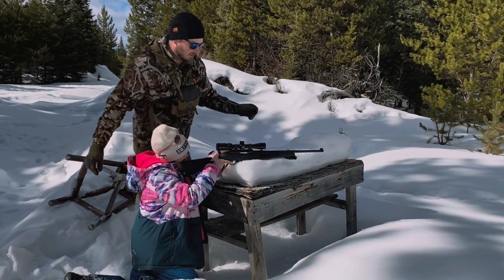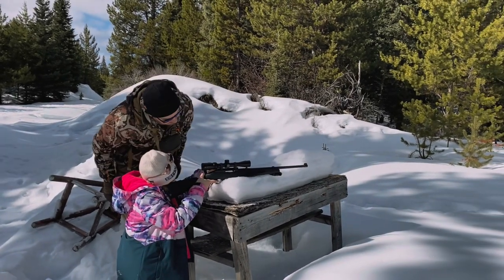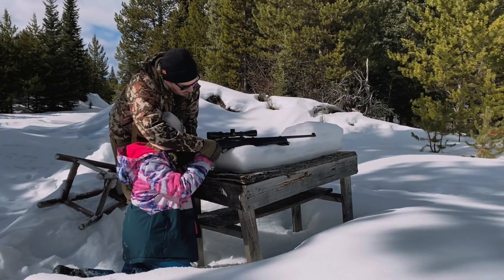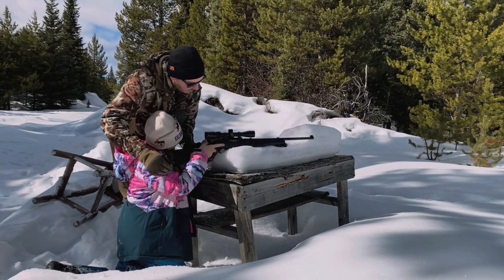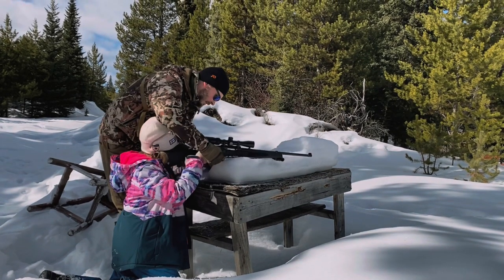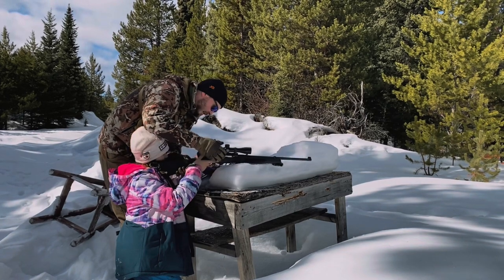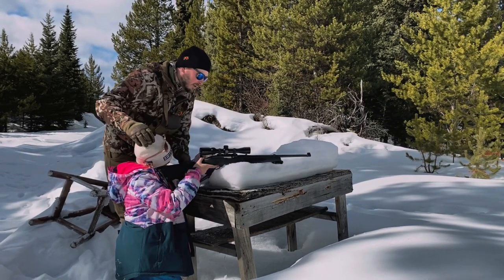Why don't you aim at that yellow — just the yellow. Remember, you've got to take your finger off the trigger until you're ready to shoot. Keep your finger off the trigger like that. I haven't loaded a round yet. Okay, it's ready to go now.